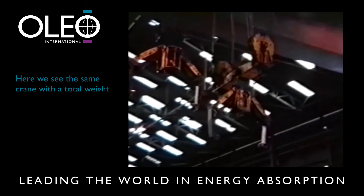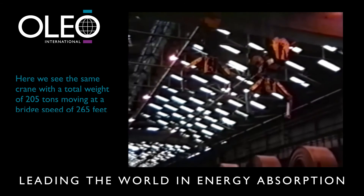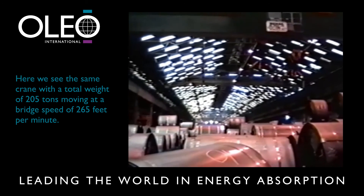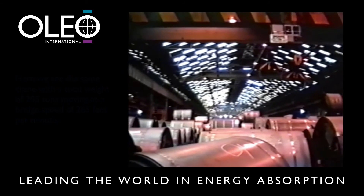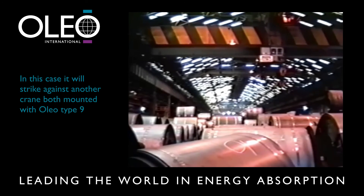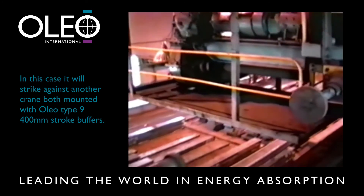Here we see the same crane with a total weight of 205 tonnes, moving at a bridge speed of 265 feet per minute. In this case it will strike against another crane, both mounted with Oleo Type 9 400 millimetre stroke buffers.